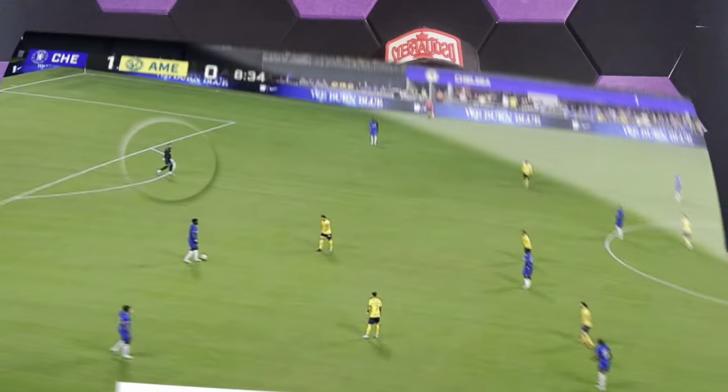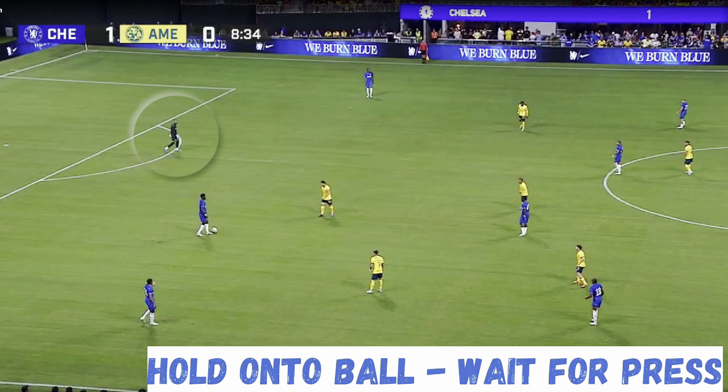Finally, another impressive thing I saw Chelsea do against Club América. It's very common in football nowadays to hold onto the ball in the first phase and wait for the opposition to press. Look at the screen — Byshields on the ball, 8 minutes and 34 seconds. When I was watching this I was like, why are you not making the pass? And then I remembered — he holds onto the ball for just under 10 seconds.